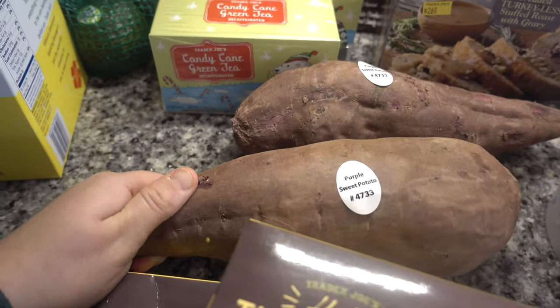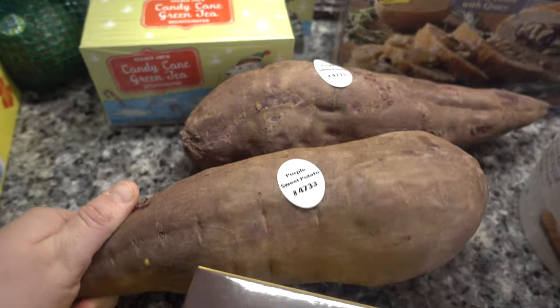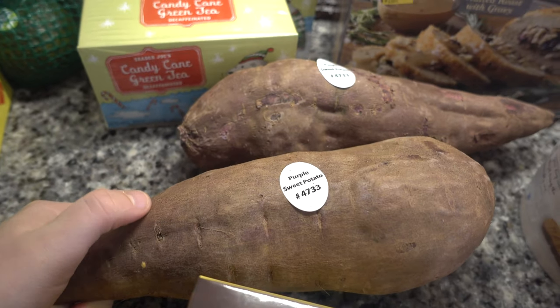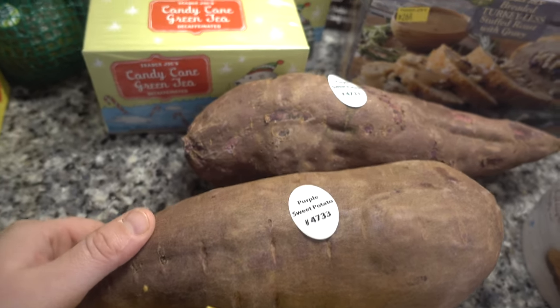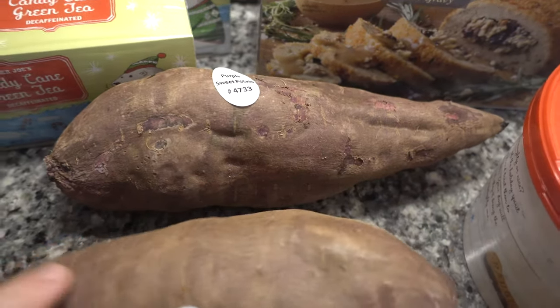And then I picked up two purple sweet potatoes because I'm obsessed with them. They are purple inside if you've never cooked with them before, and they are so good. They're full of antioxidants. I just like to peel the skin and then bake and roast them — they're so good.